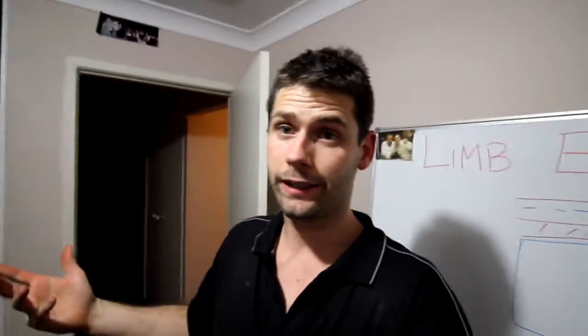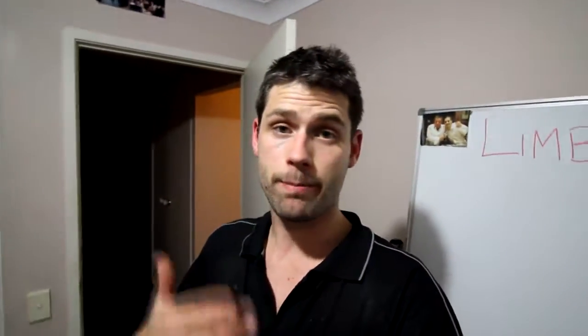Hello everybody, welcome to Limb Evolution. My name is Jason. I basically made this channel to map my progress as a person with an amputation — I've been an amputee now for over 16 years.